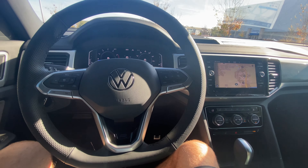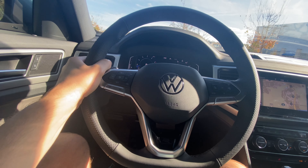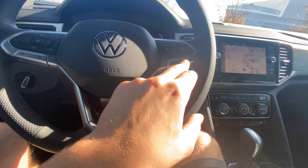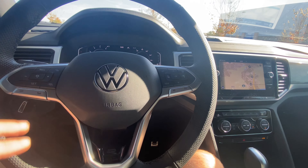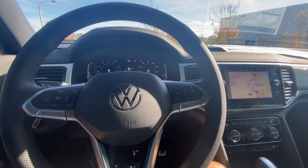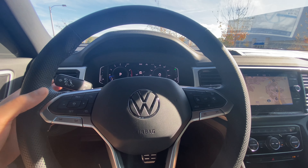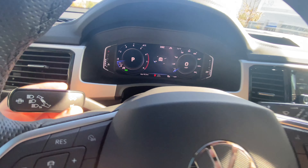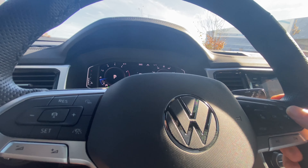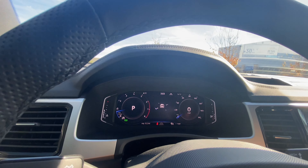First thing we notice inside is the steering wheel — Volkswagen has really been killing it with steering wheels lately. It's very thick with a flat bottom, nice perforation at the nine and three positions, an R-Line badge, and aluminum outlining the frame. We get skip controls and volume controls on the left, cruise control settings on the right, and a rubberized horn. The horn sounds fairly aggressive. Up here we can adjust the 10.25-inch digital instrument display. The gauge cluster shows a tachometer going to about 6,000 RPM, a compass in the middle, and a 160 mph speedometer on the right.